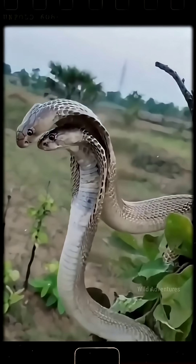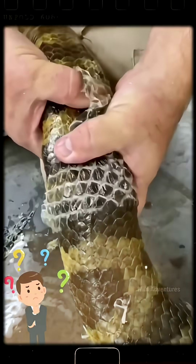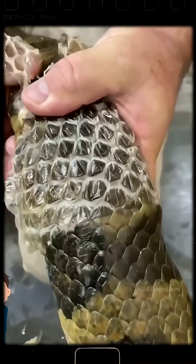Look, snakes shed their skin about 12 times a year. A cobra does it around five times, while a python sheds only twice a year. But the real question is, why do snakes shed their skin, and why don't humans?